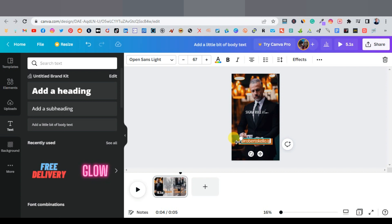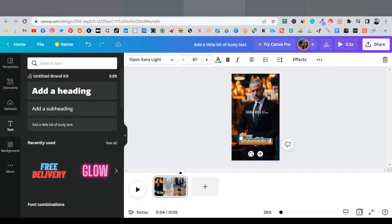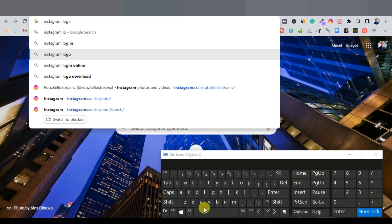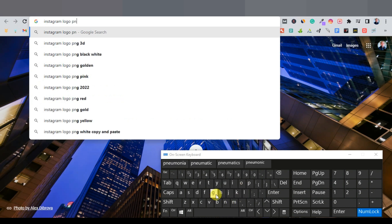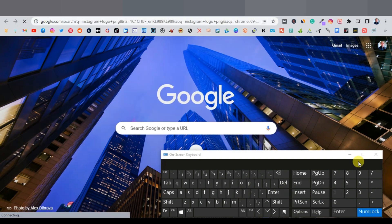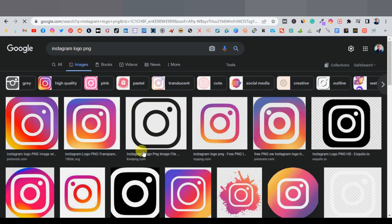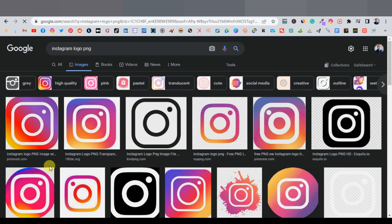You can also add an Instagram logo. Go to Google and search 'Instagram logo PNG' or 'Instagram logo transparent' to find a transparent PNG version. Download it, then come back to Canva. I already have one downloaded, so I'll drag it over.